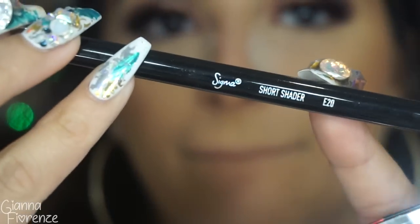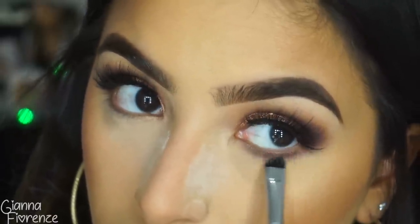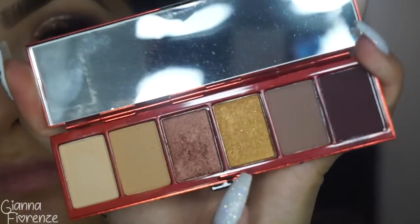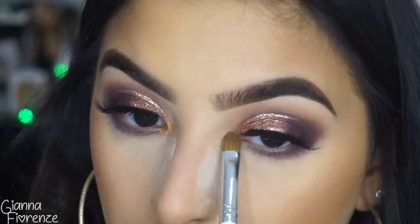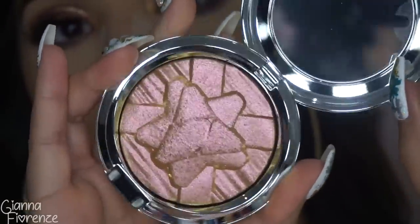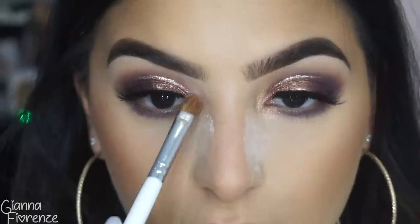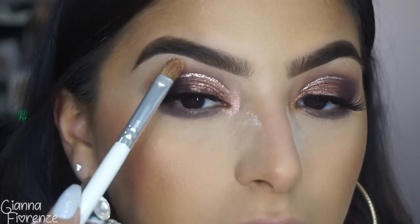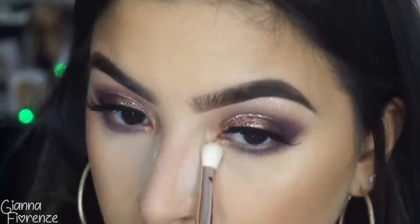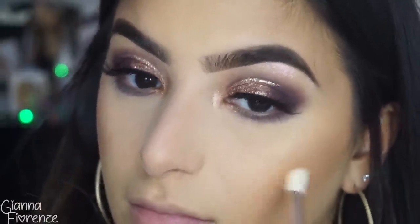I use an E20 brush with Shady Santa to smoke out the lower lash line, which makes everything connect. Then I take 'Jingle Ball Bronze' for the inner corner. I wasn't sure how I felt about it at first, but then I used the Snow Flushed highlighter — oh my god, so beautiful! The reflex in it is pink and green and just stunning. I literally drenched my face in this highlighter. I then blended out the inner corner and removed the extra Patrick powder, using a Huda Beauty brush.